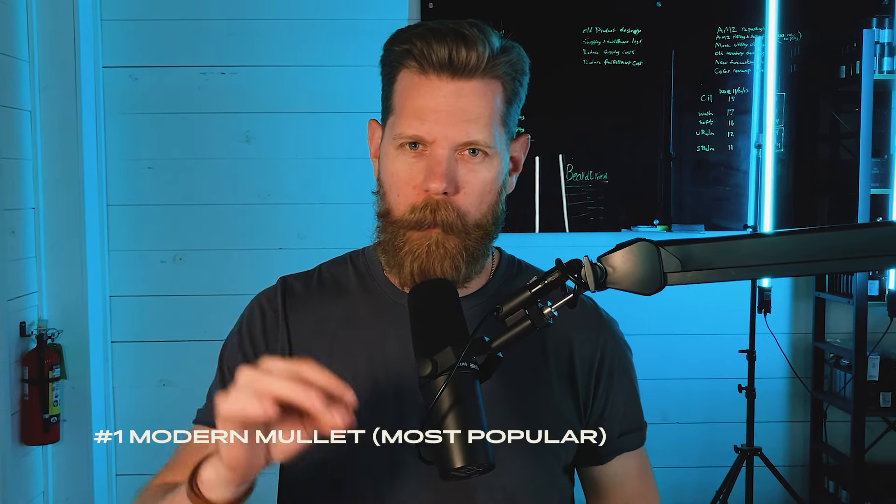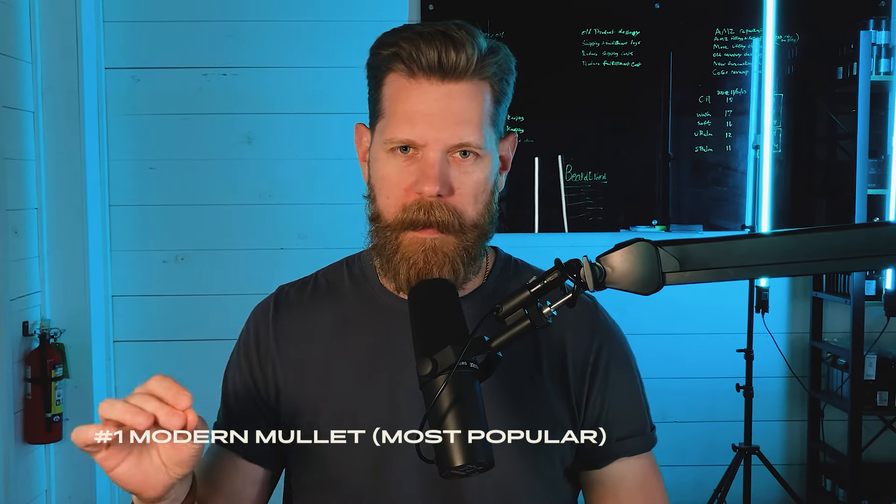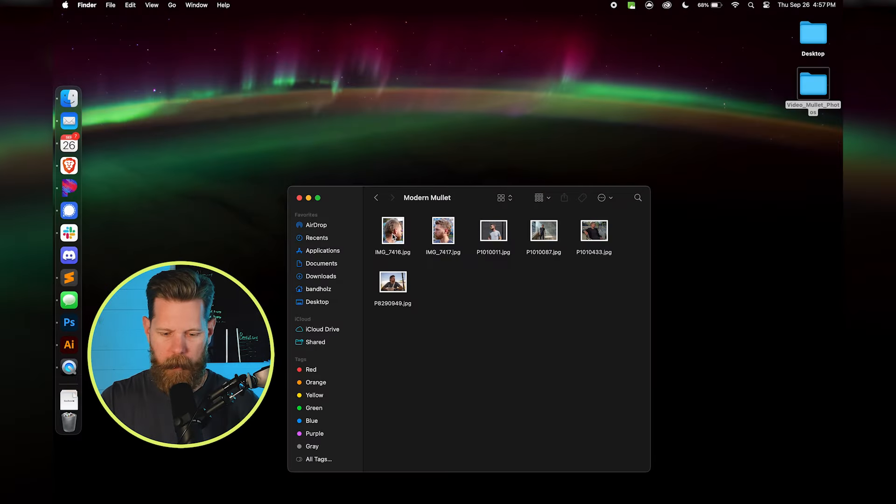The most popular mullet style right now is the modern mullet and I'm going to walk you through a few different ways to style it, or what to look for in the modern mullet so that you can be rocking the best one. Let's pull up the desktop here — modern mullet.